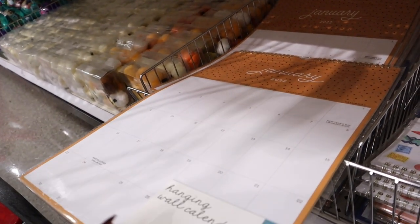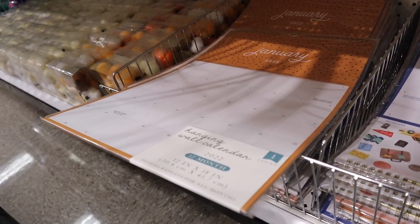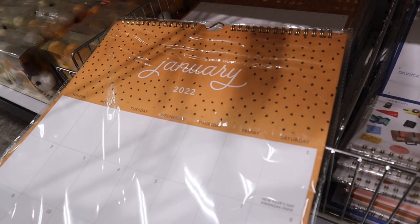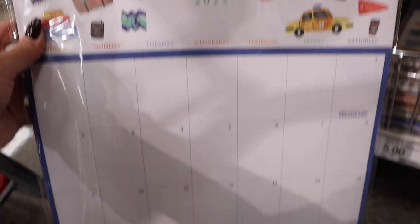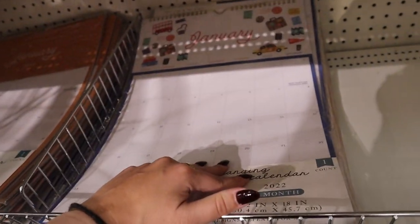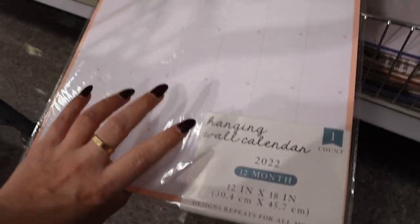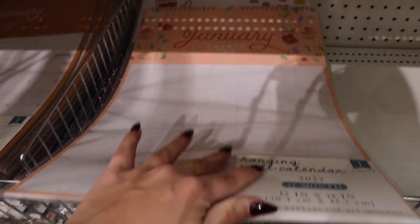I'm so excited to see these 2022 wall calendars! I'm the type of person who needs to write out all my trips and commitments. We already have two weddings next year and tons of other trips already planned. They have an orangey leather-looking one with black polka dots, a travel scrapbook style hanging wall calendar, and a pink floral hanging wall calendar — all 12-month 2022 calendars, and they're just $5 each.